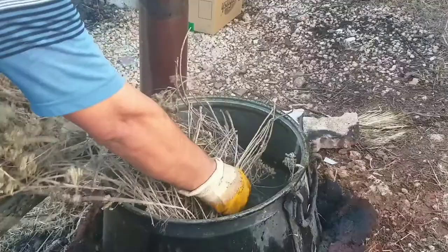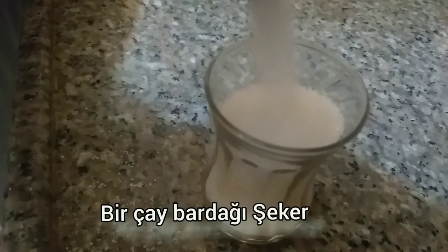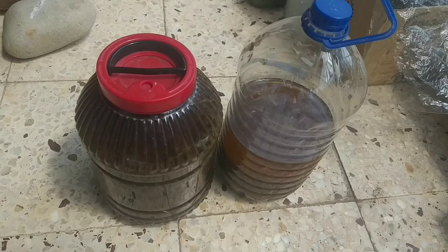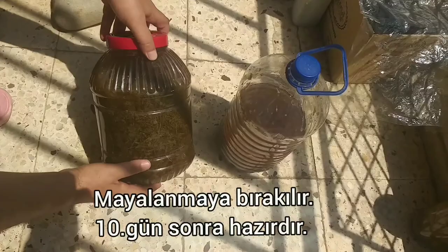Soğuduktan sonra içine bir çay bardağı şeker ilave edip plastik bidonlara alıyoruz. Mayalanmaya bırakıyoruz; mayalanma 10 günde tamamlanır. Bu süreçte ara sıra bidonların karıştırılması veya çalkalanması yeterlidir.